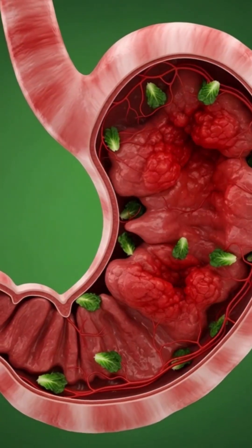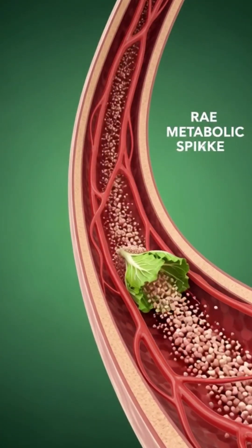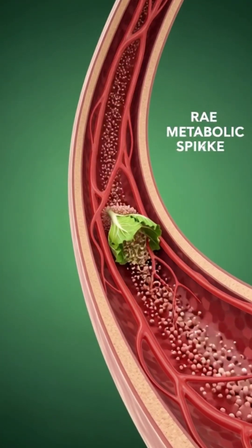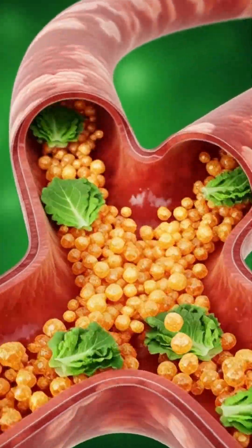The gut microbiome reacts to the fresh fiber, helping digestion stay balanced. And throughout the body, this nutrient movement adds a soft, natural boost of energy.